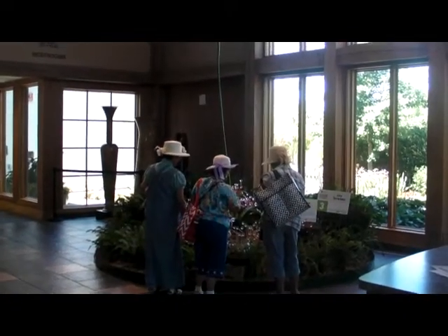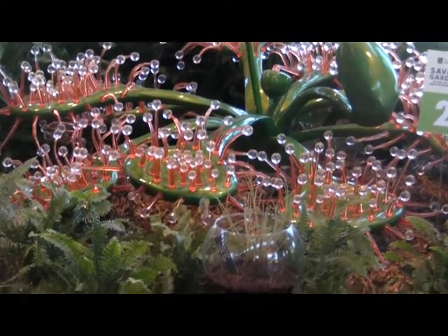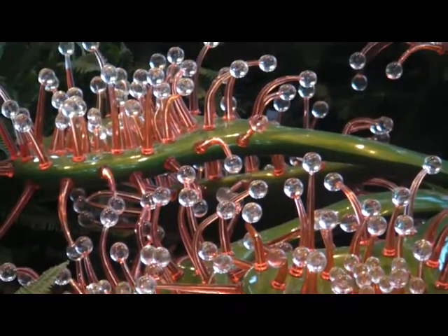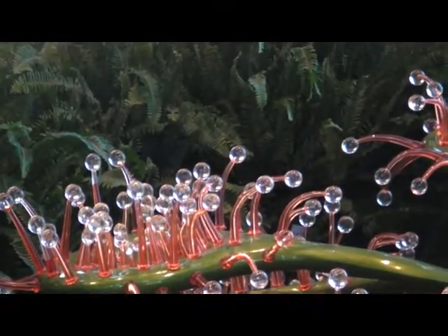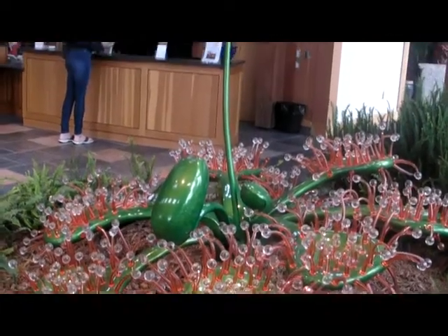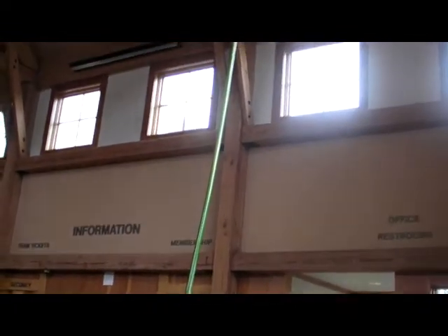In the visitor's center, the round-leaf sundew is fabricated from aluminum and resin and has more than 350 feet of fiber-optic cables inside to light its 500-plus tentacles for dramatic effect. Including a stem with a flower at the top, this sculpture is 18 feet tall. Surprisingly, the sundew only weighs about 75 pounds.